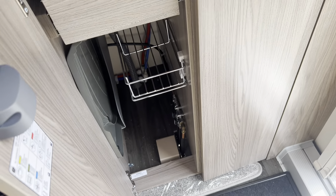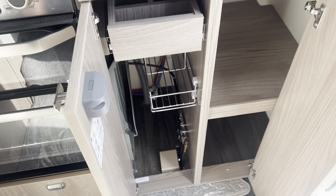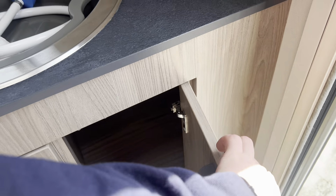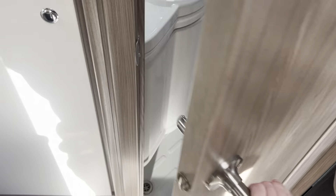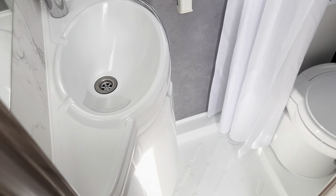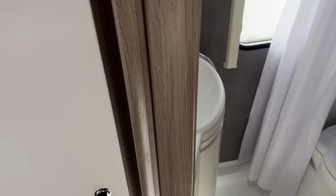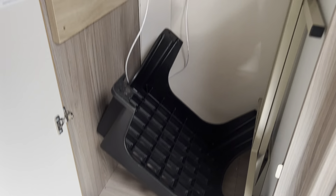There's a lot of storage in this caravan for the size. To the left of the kitchen you have a built-in wet room with a separate toilet and shower. There is also, between that and the front lounge, a very spacious cupboard with a hanging rail.